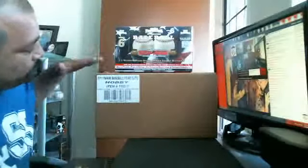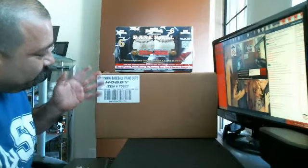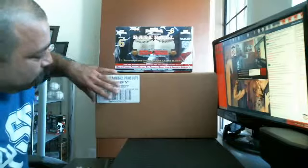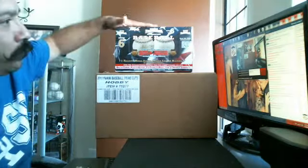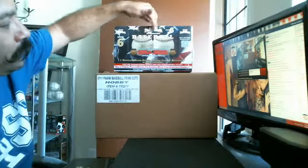What's up YouTube? It's Dash Monday! This has got me all excited. This is 2011 Panini Prime Cuts Baseball. There are 3 five-box cases in here. We are also going to include 2 Hidden Treasures autographed baseballs, Series 6.